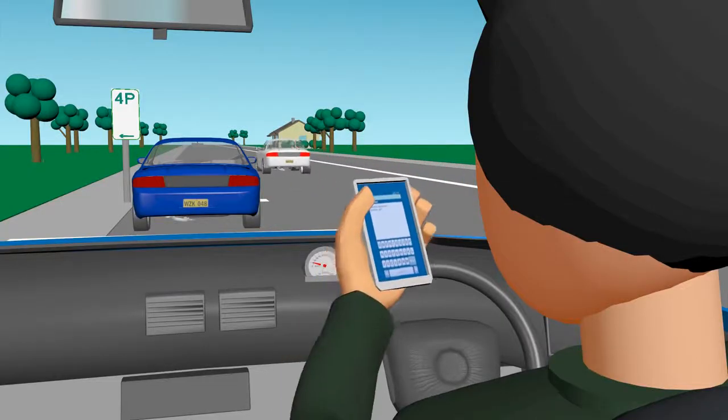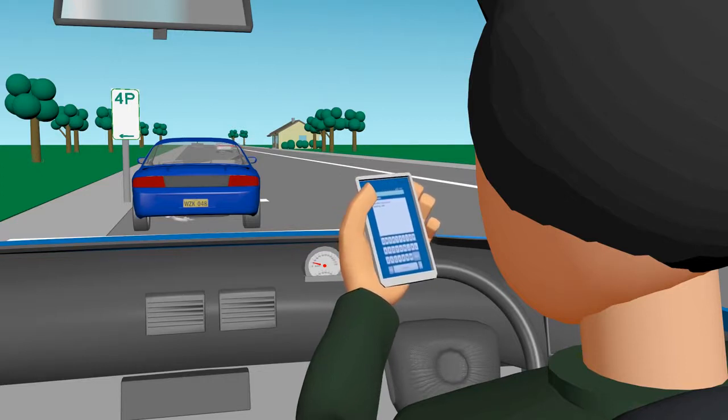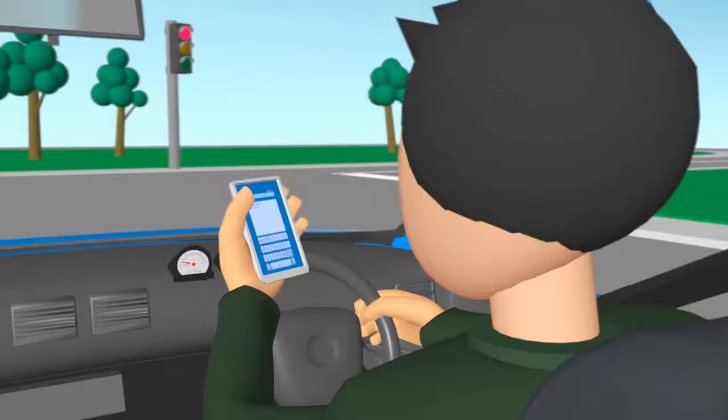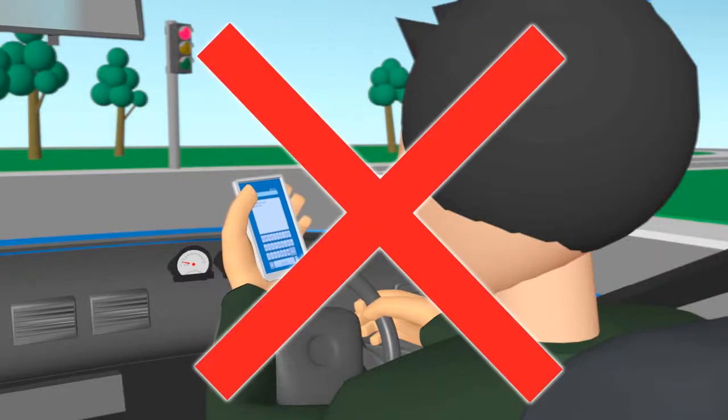Drivers can only use a handheld mobile phone if their vehicle is parked in an authorised parking spot with the engine turned off. They cannot use a handheld mobile phone while stopped at traffic lights.